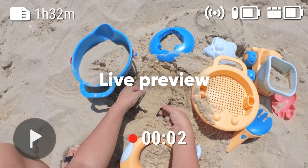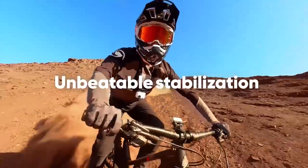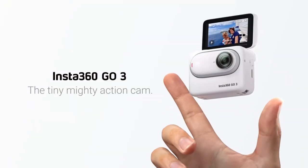It provides up to 170 minutes of battery life, a flip touchscreen, and remote control with live preview. Not only that, this camera includes an action pod, pivot stand, and a lens guard.